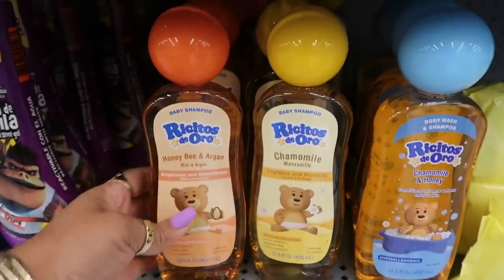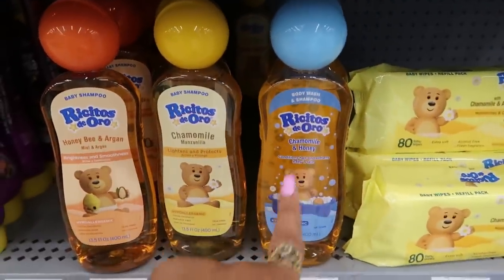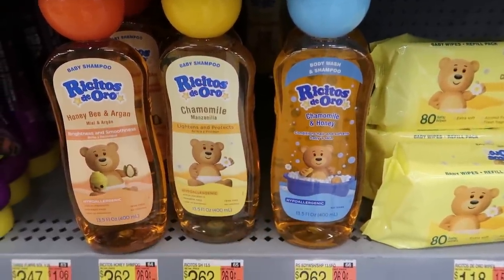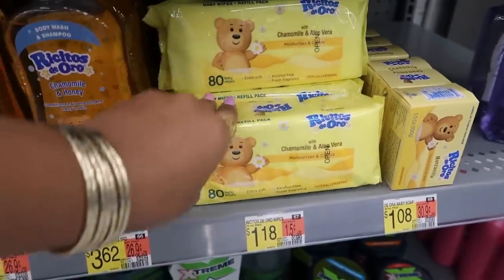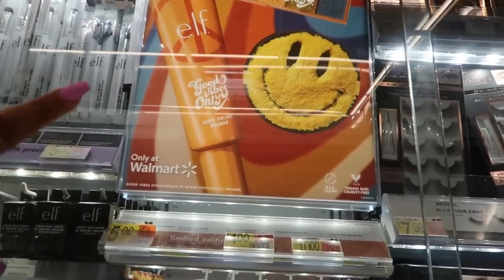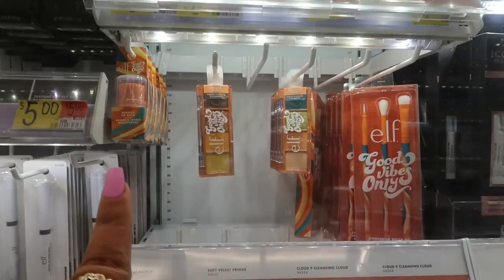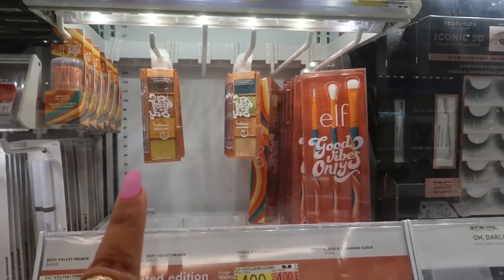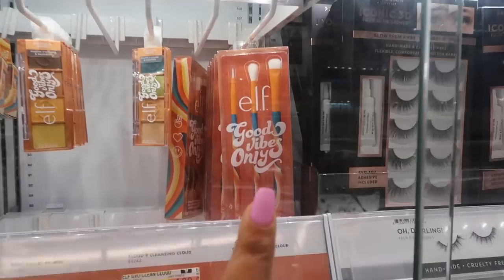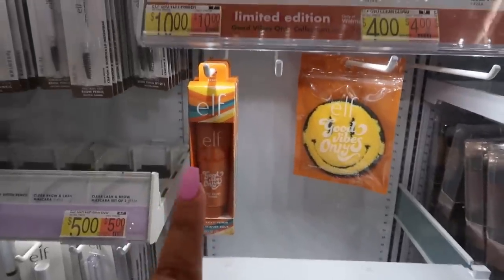I'm gonna look these up. They've got some cute baby shampoos — honeybee and argan, chamomile. These two are the shampoos, this one is a body wash, and a shampoo and body wash. Chamomile and honey, $3.62. Chamomile and aloe vera wipes. ELF Good Vibes Only — I haven't seen this. It says 'Only at Walmart.' There's a soft velvet primer, a shroom lip balm, eyeshadow palettes for five dollars — the eyeshadow palette is four. I like the little brush set for $10, and the soft velvet primer is $10.